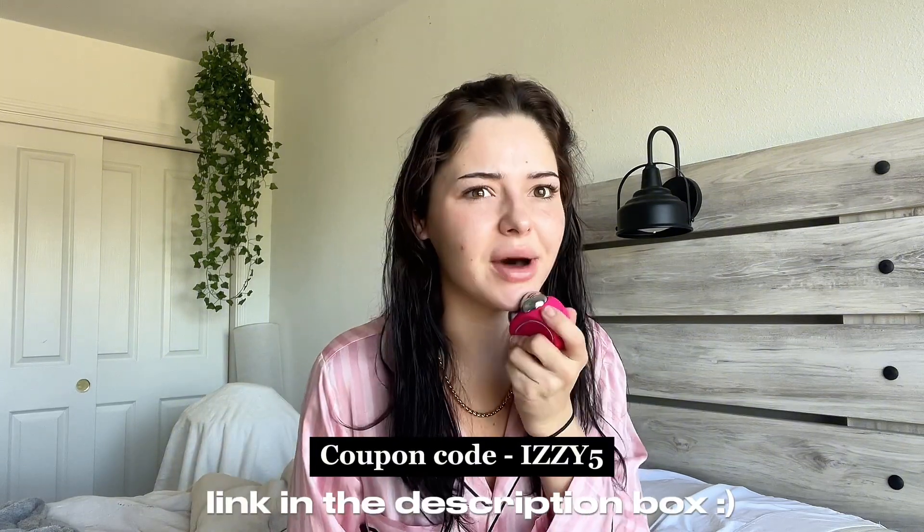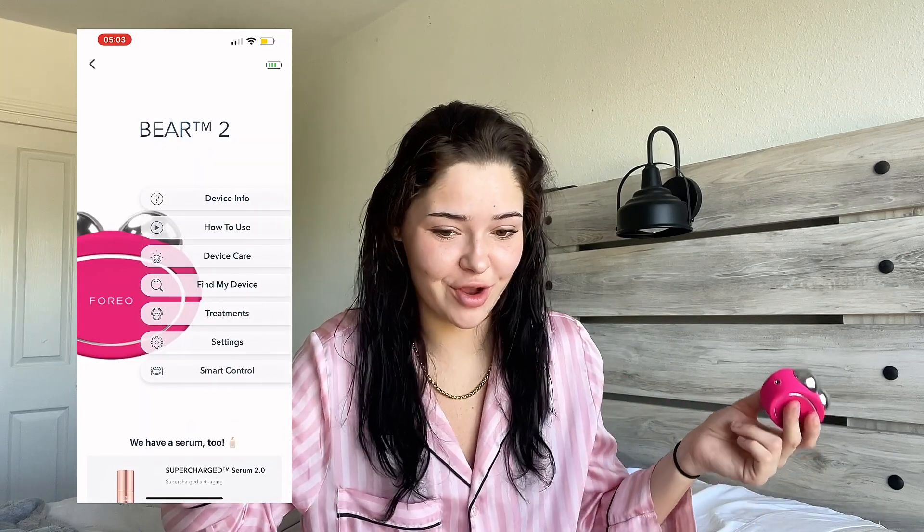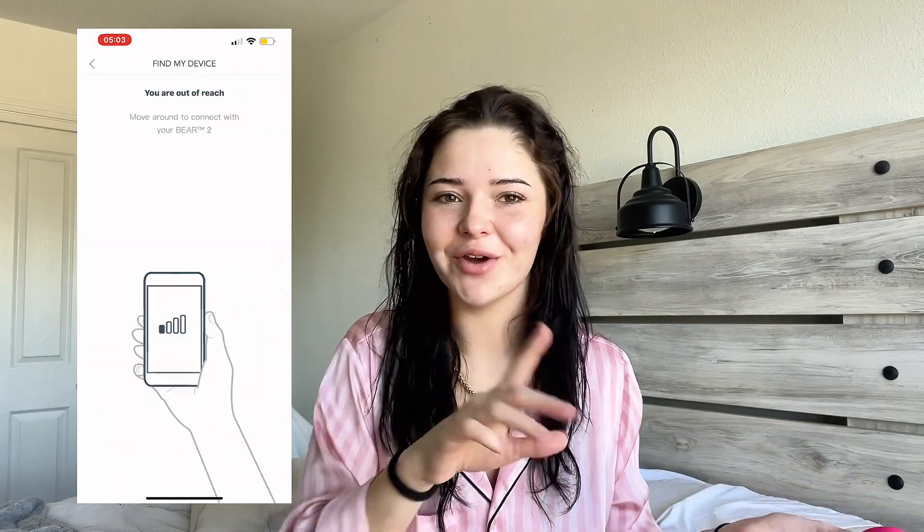I'll also put on screen any discount code that might get you some money off. It has a perfect little app that shows you how to use it and all the different treatments. Something I love — similar to my other Foreo — you can buzz the device when you can't find it, like when you lose your phone. Foreo have done that for their device, so you just click the app and it buzzes. I just feel like my jawline this past month has just been ignited and I'm loving every second of it. I love the convenience and the results.